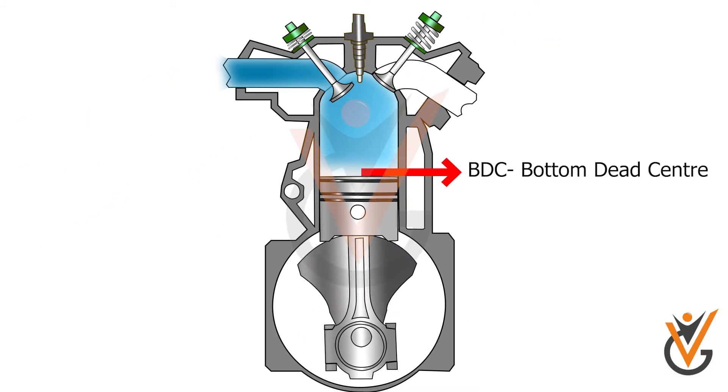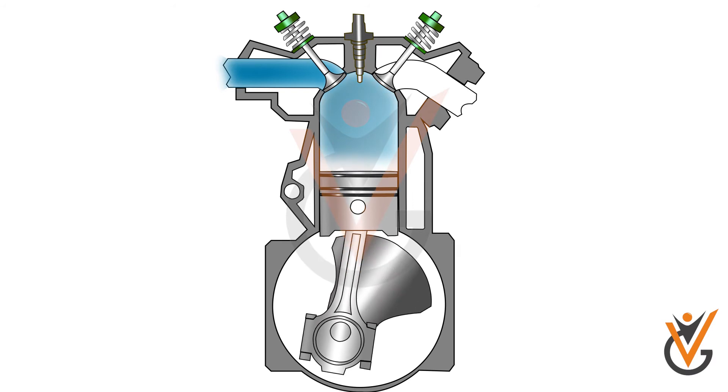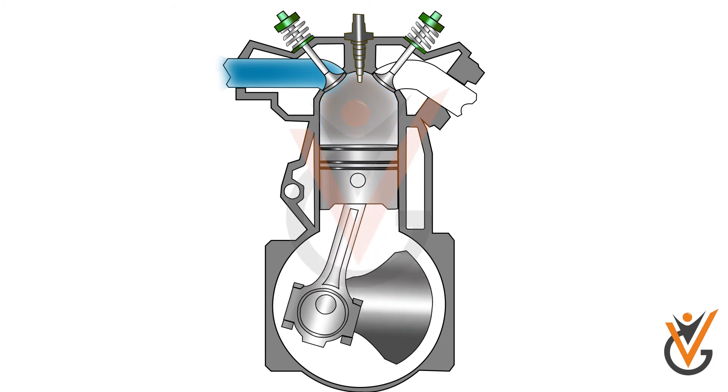When the piston reaches BDC, the compression stroke starts and the piston begins moving towards TDC. The inlet valve closes 25 to 30 degrees past BDC during the compression stroke, which provides complete seizure of the combustion chamber for the compression of air.